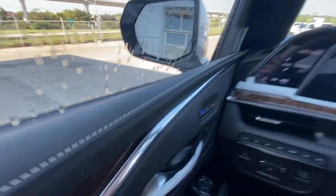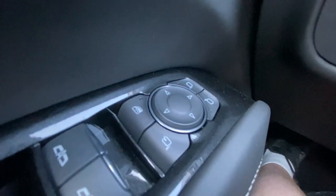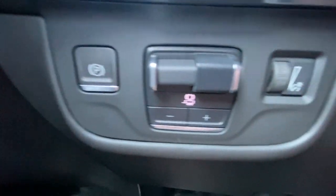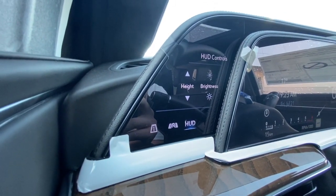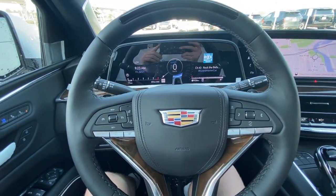Taking a look inside the Escalade, starting off on your left-hand side, we have the controls for power folding and adjustable mirrors, electronic parking brake, integrated trailer braking, button-activated driving modes, a 7.2-inch touchscreen that controls your heads-up display and gauge cluster, and a leather-wrapped heated steering wheel with paddle shifters.